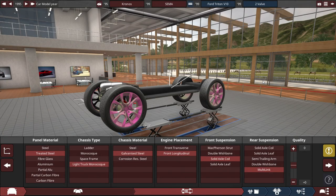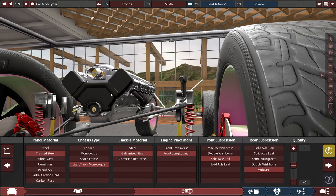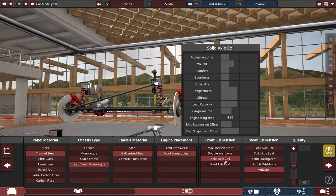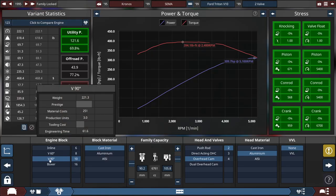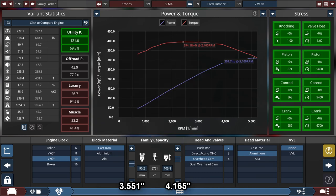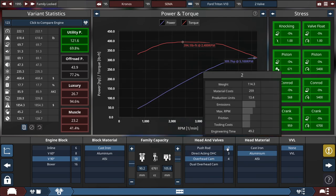In terms of how I made the Chrono SEMA truck, the panel material is made out of treated steel with a light truck monocoque chassis made out of galvanized steel. With a front longitudinal engine placement, the front suspension uses a solid axle coil and the rear suspension uses a multi-link suspension. For the engine, it's a V90-degree V10 made out of cast iron with the bore set to 90.2 millimeters and a stroke at 105.8 millimeters, which gets it up to 6,761 cubic centimeters, around 6.8 liters — the Triton's actual size — with single overhead cam 2 valves made out of aluminum.